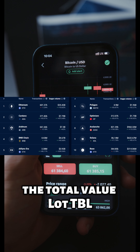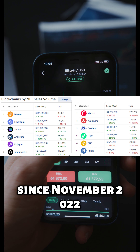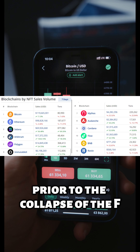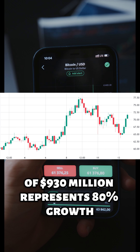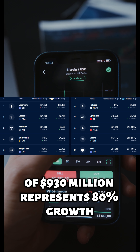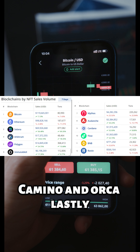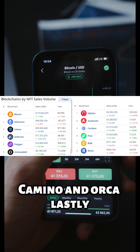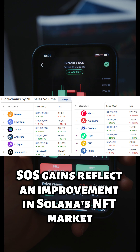The total value locked (TVL) in the Solana network has reached its highest level since November 2022, prior to the collapse of the FTX exchange. The current TVL of $930 million represents 80% growth compared to the previous month, driven by growth in Marginfi, Kamino, and Orca. Lastly, SOL's gains also reflect an improvement in Solana's NFT market.